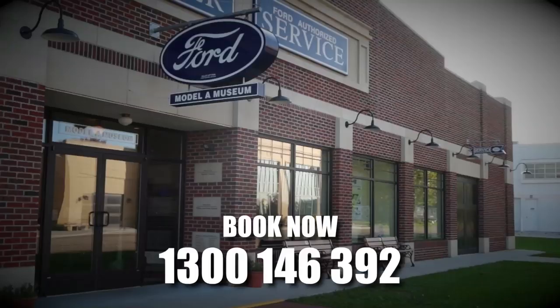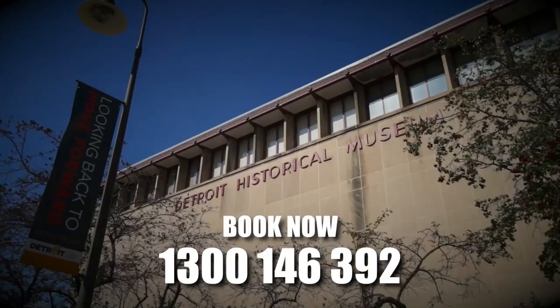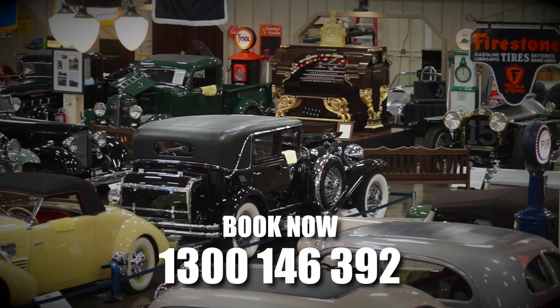In 2020, why not consider a Detroit tour with Fledge Detroit — the automotive epicenter. It will leave you gobsmacked. Imagine experiencing where automotive history on a grand scale began. Stay in fine accommodation, taking in some of the best museums and private car collections on the planet. Book your 2020 Detroit tour with Fledge.